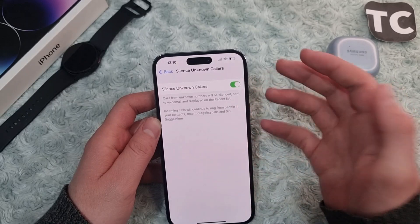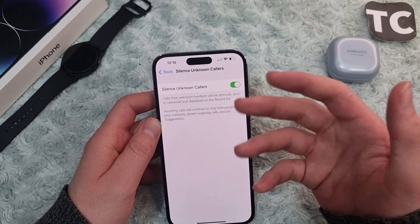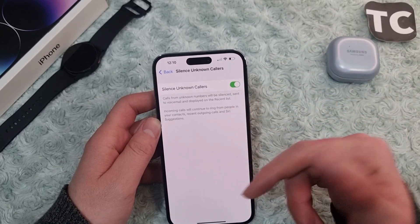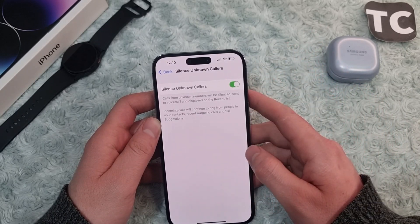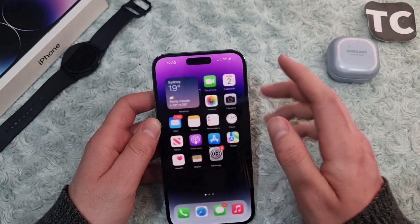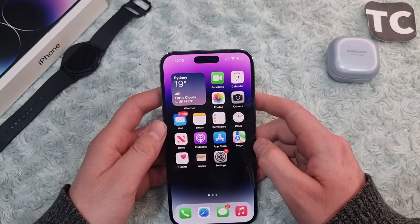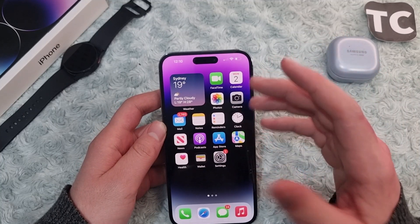Other unknown numbers that call you will be silenced. Some people may not like this if they want to receive calls from unknown numbers — this feature simply blocks spam calls. If you don't like it you can disable it. There's also a second option: installing a third-party application that blocks spam calls.